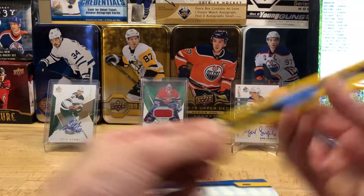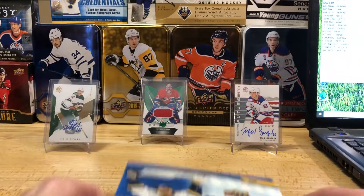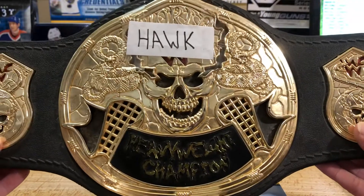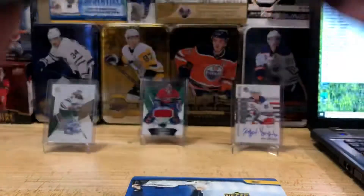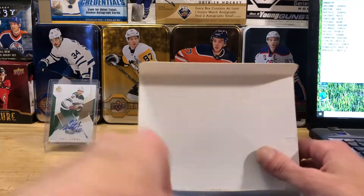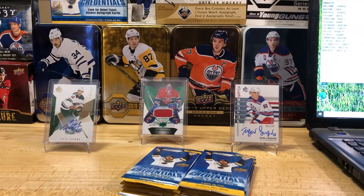Got eight packs, pretty standard number for a lot of these different kinds. I'm also going to do a quick shout out for Adam — on the last box he smashed that huge Kirby Dach future watch patch auto out of SP Authentic, and it's selling for a pretty penny on eBay too. He did real nice on that one — congrats, so jealous but happy for you!